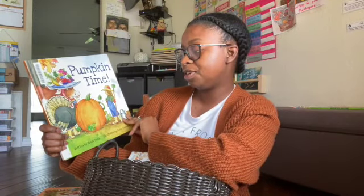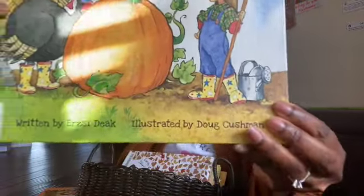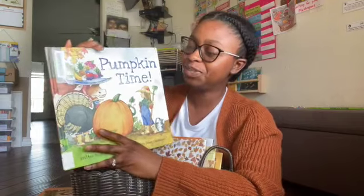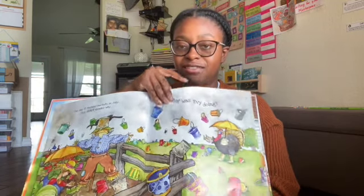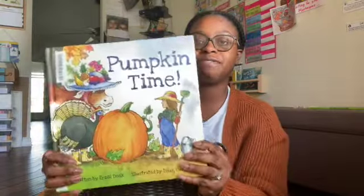Then we have Pumpkin Time, written by Resa Deke. I did read this one. It's about a little girl who's busy throughout all of fall harvesting and harvesting to make a delicious treat at the end of the story. The whole time it asks, what was Evie doing? And then it shows what Evie's doing so the children can look, find, and figure out what she's up to throughout the story.